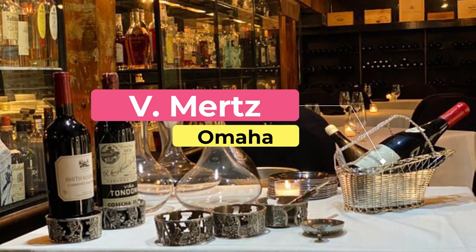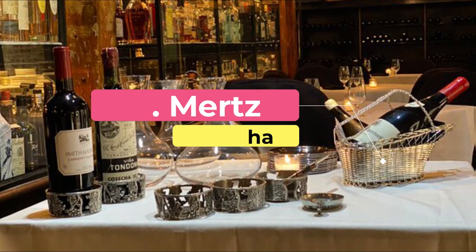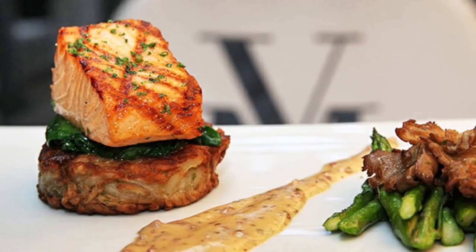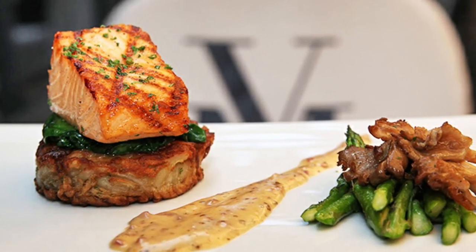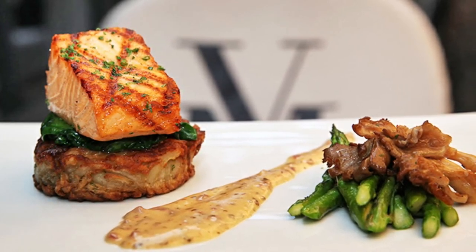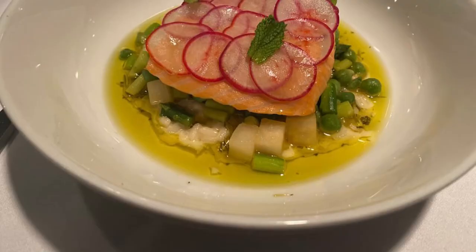Number ten: V Mertz. Located in the Old Market Passageway, V Mertz is a fine dining establishment featuring contemporary American cuisine and an impressive international wine list. Open for dinner Tuesday through Saturday, the menus — which include à la carte, five and eight course, plus a prix-fixe — change frequently to highlight the area's freshest produce and meats available.